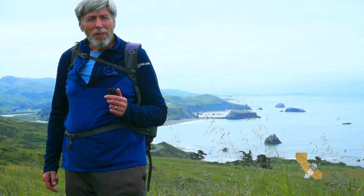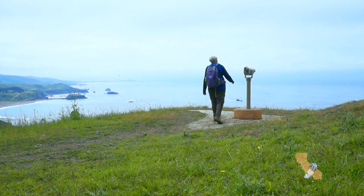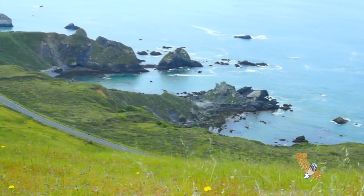This is the mouth of the Russian River, Goat Rock, and the Sonoma Coast. The trail climbs to this viewpoint over the Pacific Ocean.